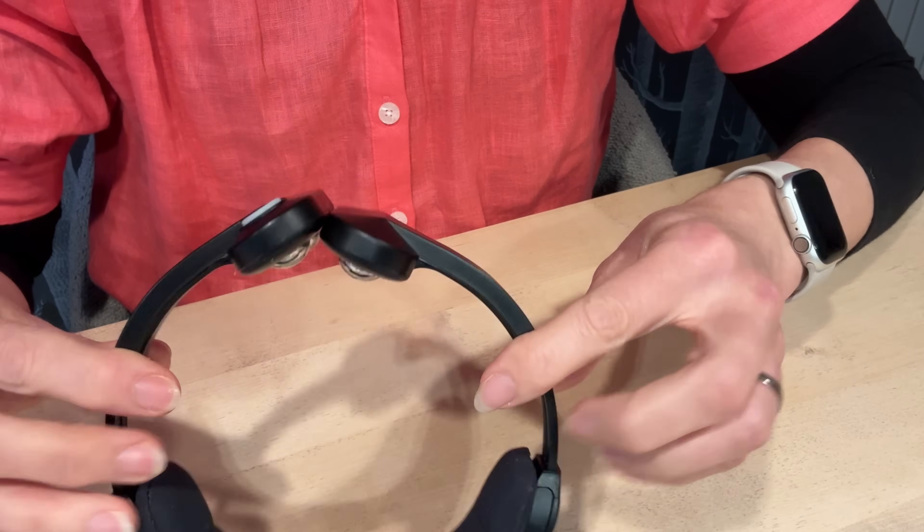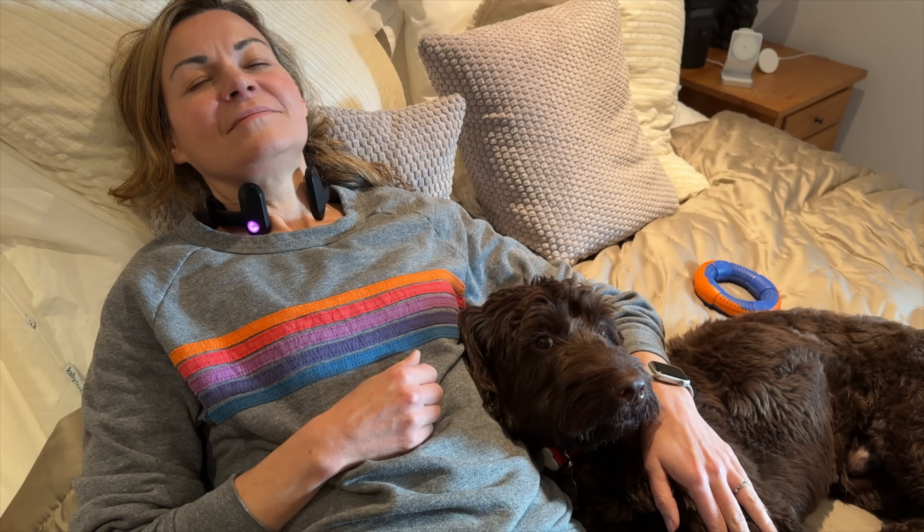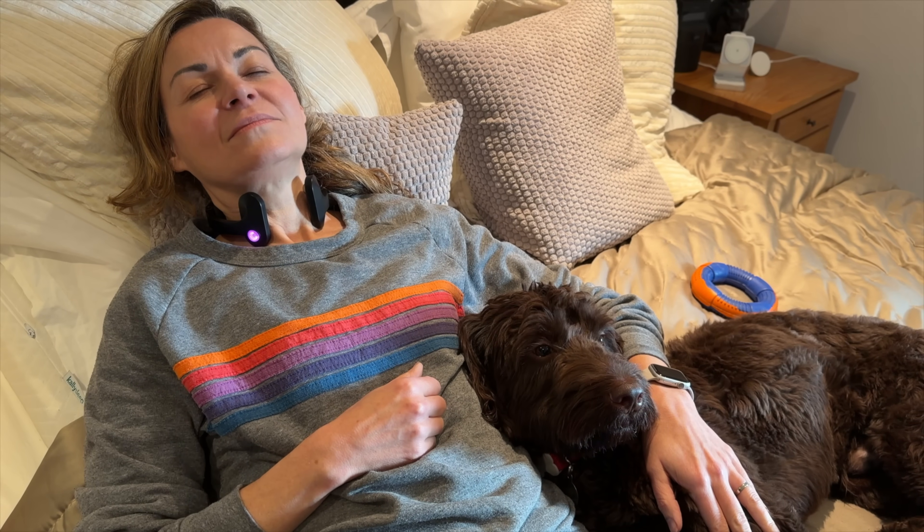I'm Clare Johnston, a journalist in my 50s exploring how to age well, look and feel good for longer. My husband David and I have been trying out the Pulsetto device, which you wear around your neck, to see if it helped make an impact on stress and overwhelm. I'll be sharing our experience, plus I'll look at whether there are other ways to influence the activity of the vagus nerve without the use of a device.